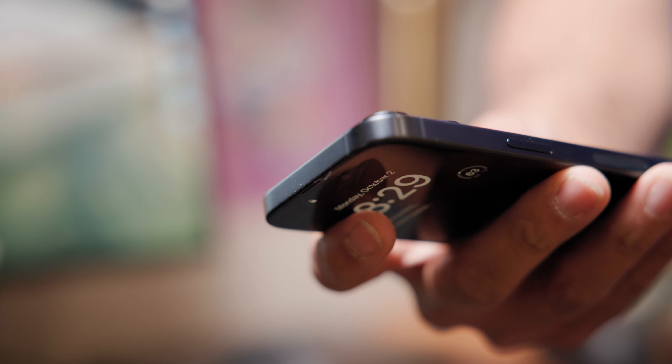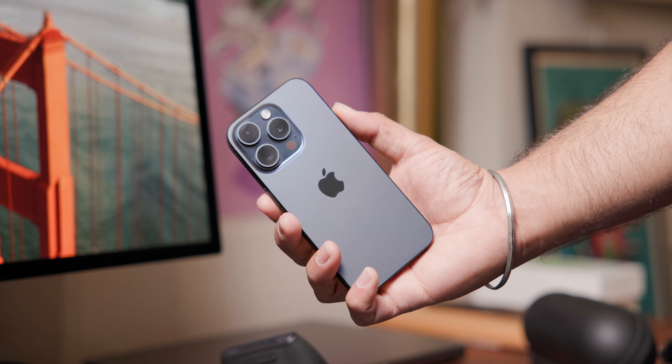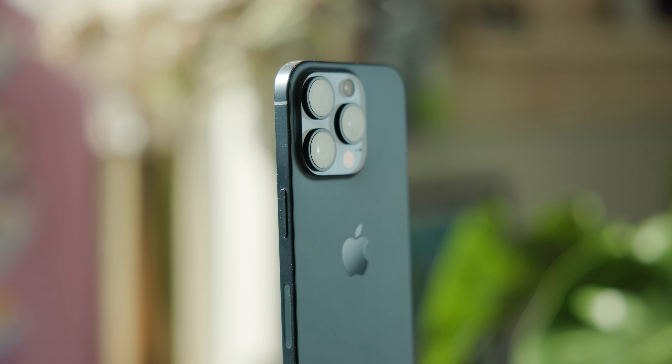The side rails are now brushed titanium bonded to the inner aluminum frame. Aesthetics-wise I think this looks really good — I prefer the more matte and brushed look over shiny polished steel. The new titanium combined with those rounded edges just helps the phone feel softer, more natural and organic, as opposed to a harsh-edged piece of tech.